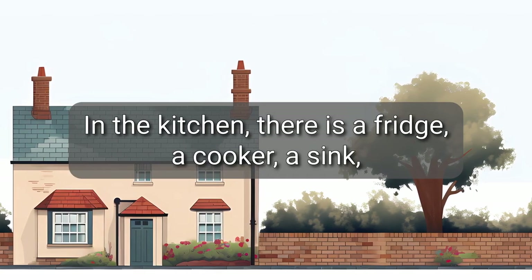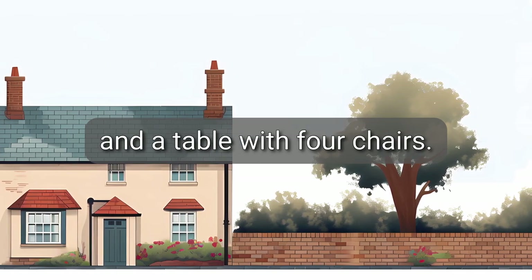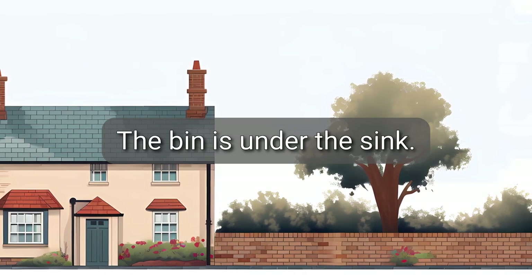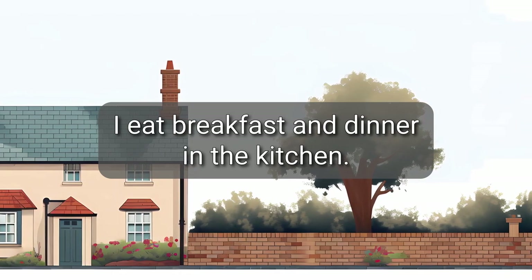In the kitchen, there is a fridge, a cooker, a sink, and a table with four chairs. The bin is under the sink. I eat breakfast and dinner in the kitchen.